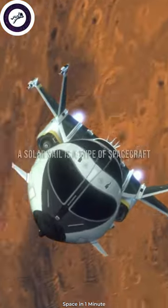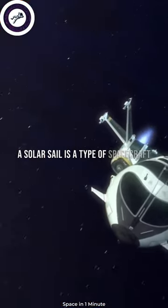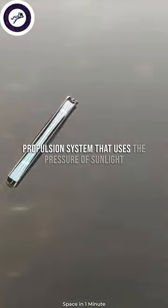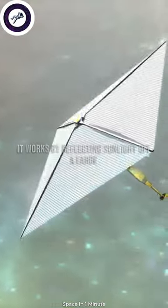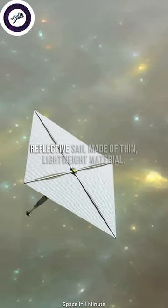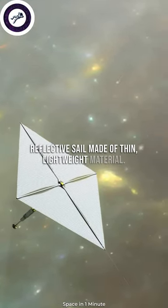What is a solar sail? A solar sail is a type of spacecraft propulsion system that uses the pressure of sunlight to propel a spacecraft through space. It works by reflecting sunlight off a large, reflective sail made of thin, lightweight material.